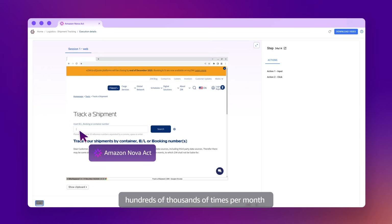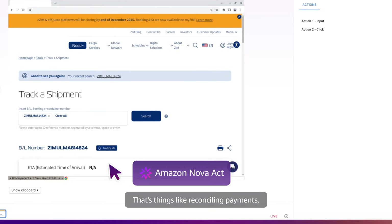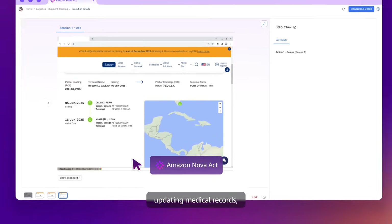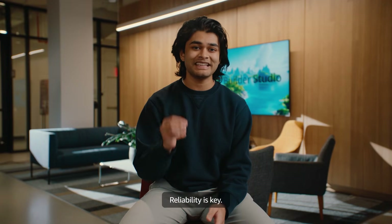Our customers run these automations hundreds of thousands of times per month on mission-critical workflows. That's things like reconciling payments, updating medical records, coordinating shipments, and much more. Reliability is key.